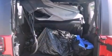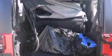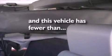Additional features include 12-volt power outlets, an anti-lock braking system, air conditioning, and this vehicle has fewer than 43,000 miles on the odometer.